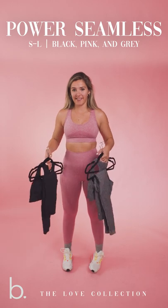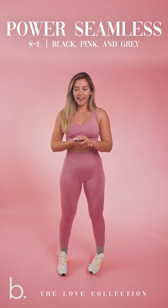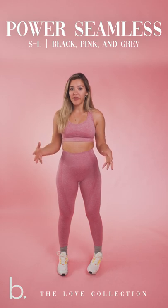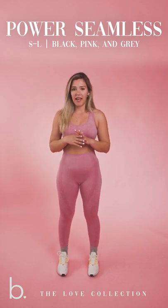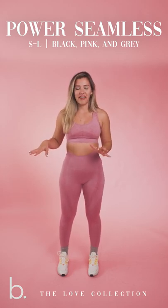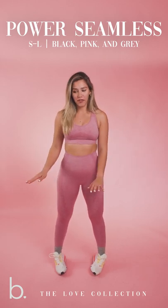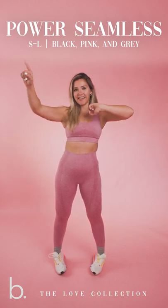I am so excited for you guys to get your hands on these seamless sets. Our Power Seamless, in my opinion, was our best fit and feel that we've done in a seamless set. So I hope you guys are so excited for Love Collection. That is everything that is launching on Sunday, February 14th at 11 a.m. PST. Make sure you turn on the countdowns on my Instagram stories. Make sure you are ready. If you guys have any questions at all, comment down below and I will help you guys out — sizing, quality, prices, all of that stuff. I hope you guys like this video and I hope you guys are so excited for Sunday, February 14th. It is coming up so quick and I'm so excited. I love you guys, thank you so much for watching, and I will catch you in the next one. Bye!